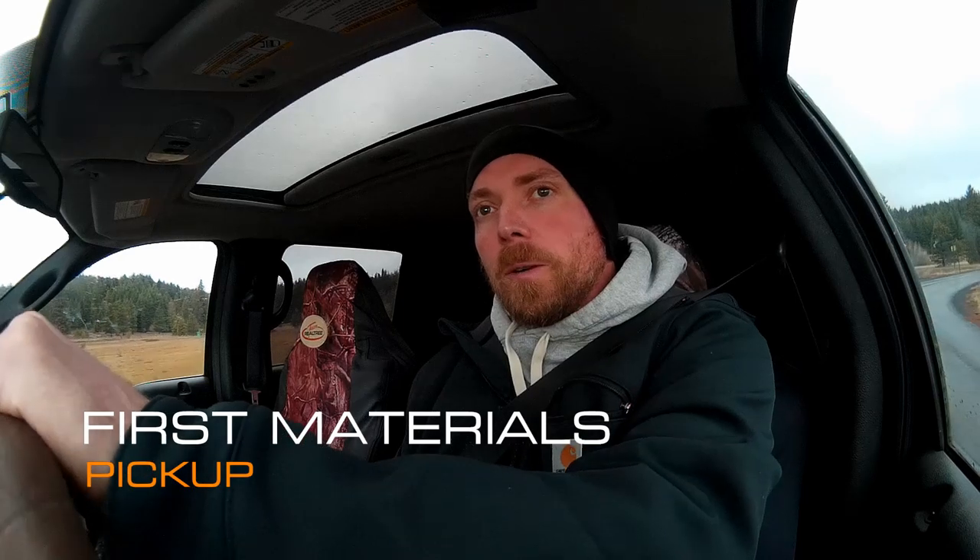Well here, Mission Control. We are on our way to make our first of what will probably end up being many pickups from a supplier — a metal supplier. This is so we can build the belly bay. So today we're going to be picking up all the primary framing, cross members, and the sheet metal that we need to build the belly bay structure as well as the door for the belly bay.